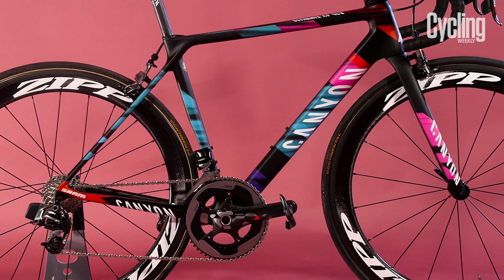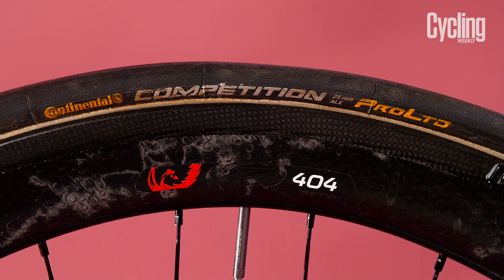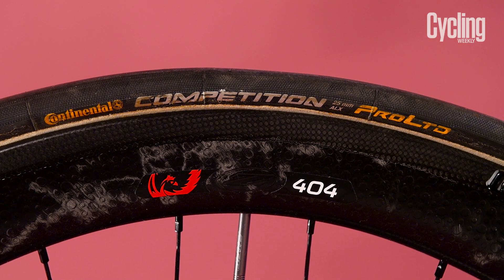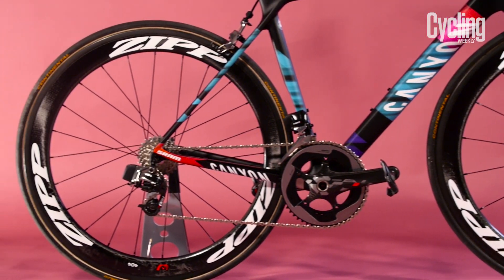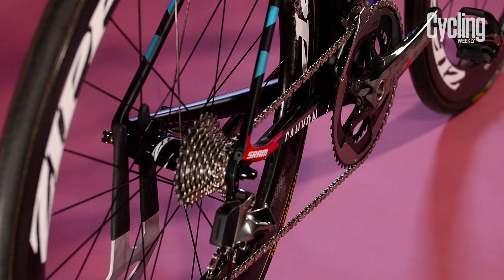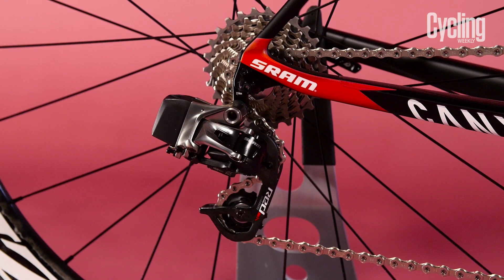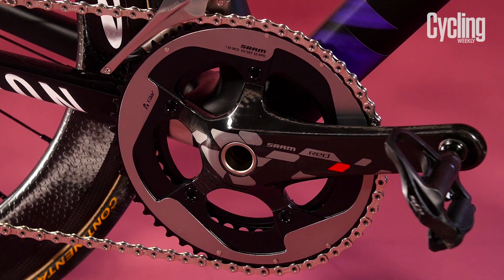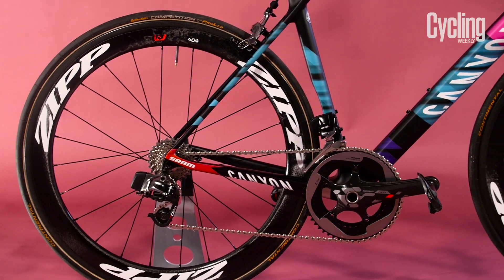The team doesn't just have a tasty frame. The wheels are Zipp 404 Firecrest tubulars fitted with the hugely popular Continental Competition Pro Limited tyres, while the groupset is the hottest in town, SRAM Red eTap. The lack of wires, combined with Canyon's proprietary integrated aero bar and stem, make for a very neat and tidy looking bike.